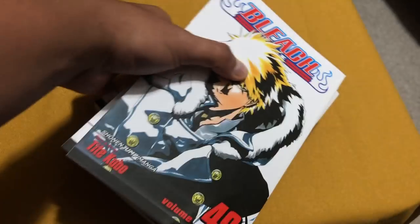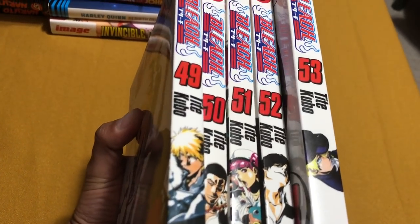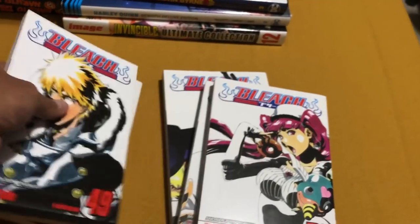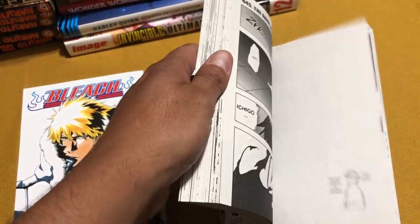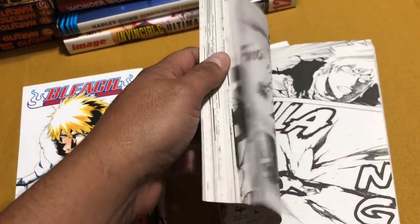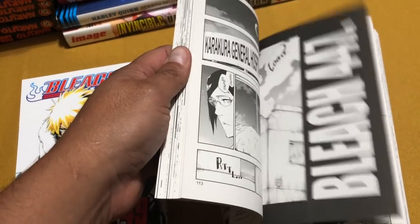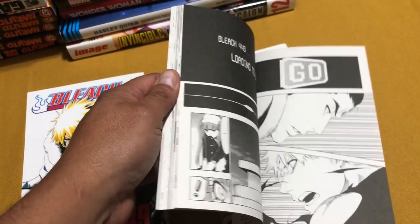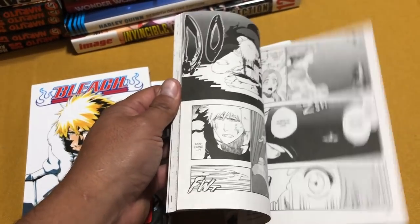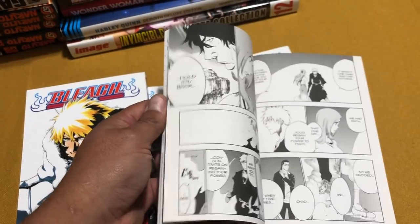I picked up a bunch of Bleach because that was my jam back in the day. I haven't read any of this and I haven't seen any of the anime — this is after the Hueco Mundo saga, so I'm curious to see where it takes Ichigo and company after they defeat Aizen, hopefully.